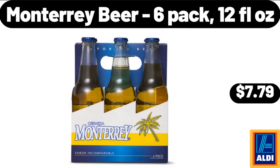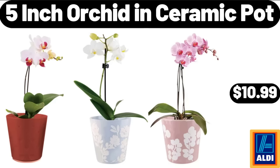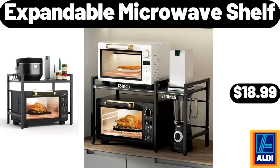Monterey Beer, 6-Pack, 12 Fluid Ounces, $7.79. Large Makeup Bag, $5.99. 5-Inch Orchid in Ceramic Pot, $10.99. Expandable Microwave Shelf, $18.99.